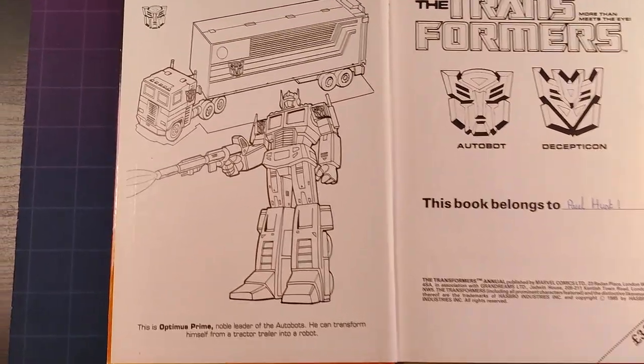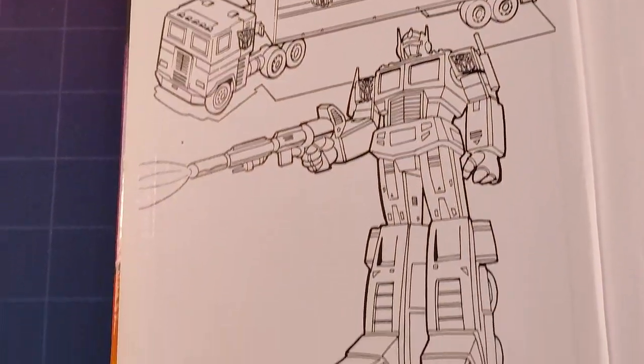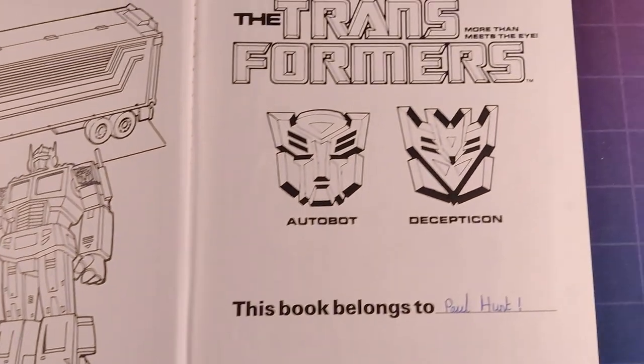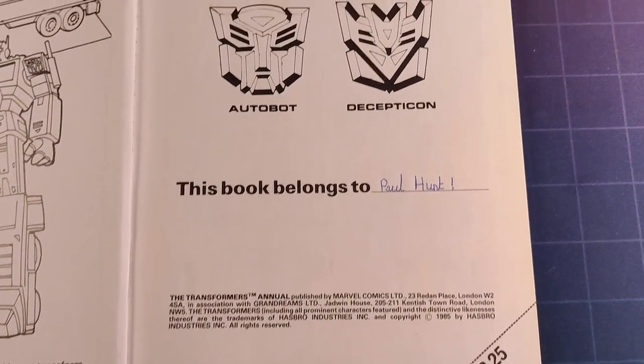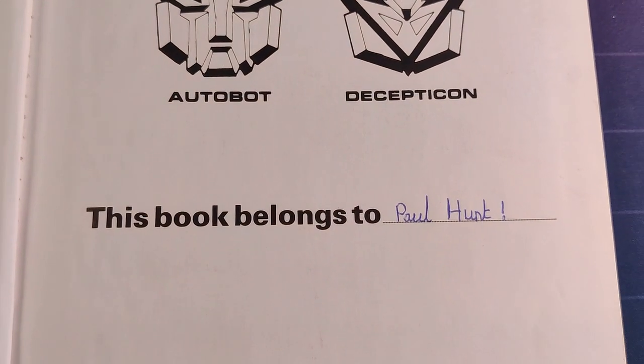Inside we've got a line drawing of Optimus Prime on the title page. Now this isn't the one I had as a kid — I got this off eBay, so it's already been signed by one Paul Hunt. I don't know if that's rhyming slang or anything, but get in touch if you're watching, Paul.